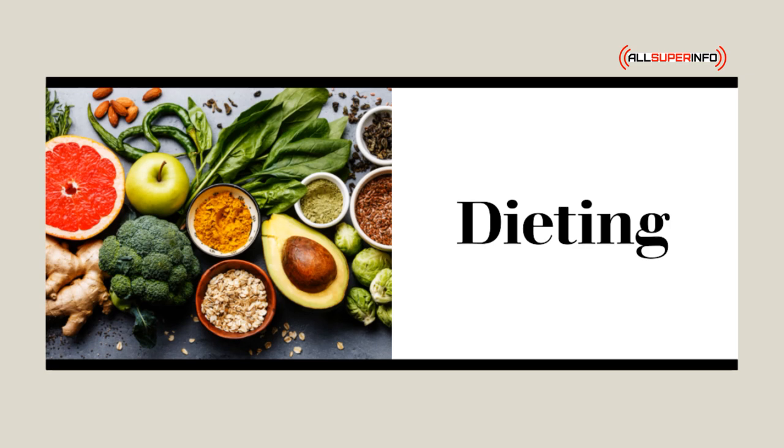Fruits that have an alkalizing effect are apples, apricots, avocados, bananas, berries, blackberries, cantaloupe, cherries, coconut, currants, dates, figs, grapes, grapefruit, honeydew, lemons, limes, muskmelons, and nectarines.